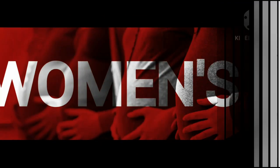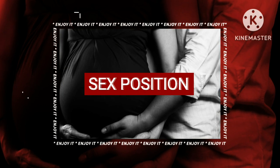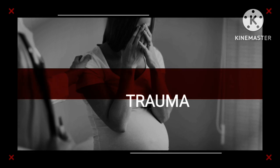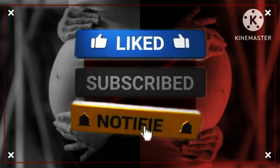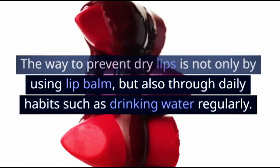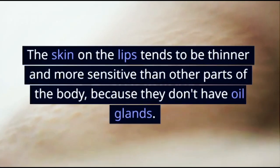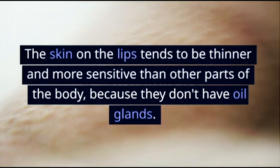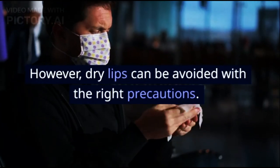6 Ways to Prevent Dry Lips. The way to prevent dry lips is not only by using lip balm, but also through daily habits such as drinking water regularly. That way, the moisture of the lips is maintained and complaints of dry lips can be avoided. The skin on the lips tends to be thinner and more sensitive than other parts of the body, because they don't have oil glands. This makes the lips dry and chapped more easily. However, dry lips can be avoided with the right precautions.